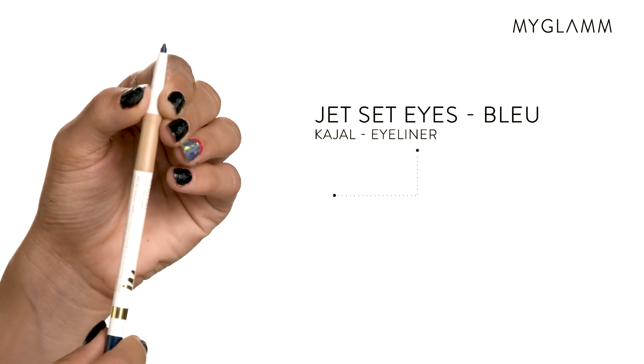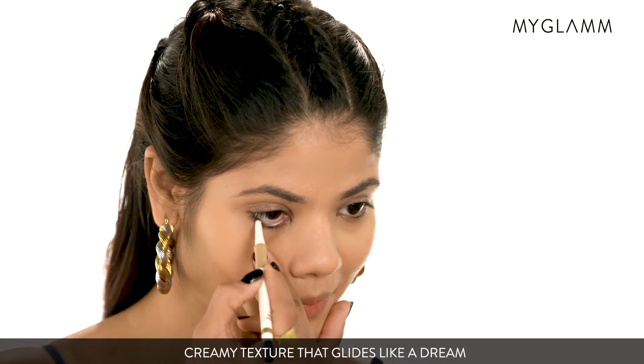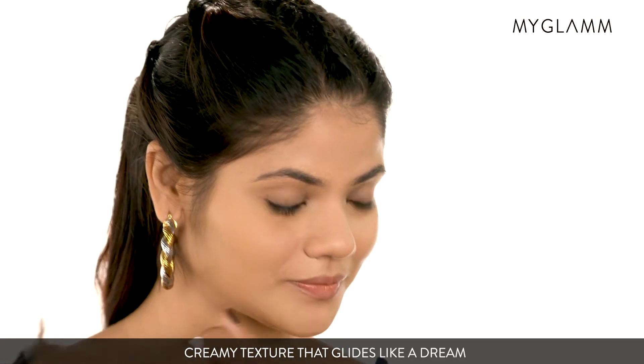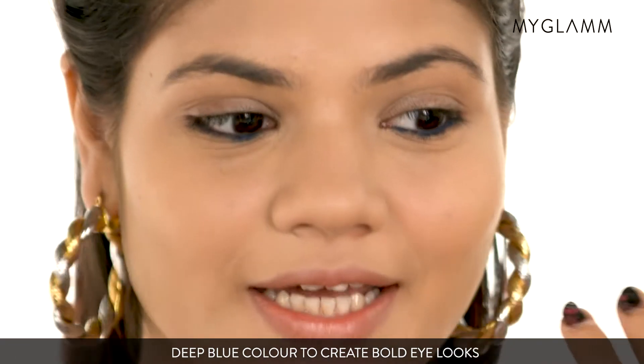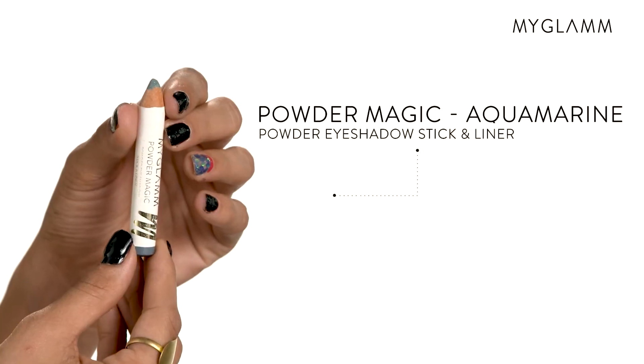So today I'm going to use first the Jet Set Kajal eyeliner in the shade blue. I really like the shade and the texture is really smooth. I really like this shade because it can go with every skin tone.